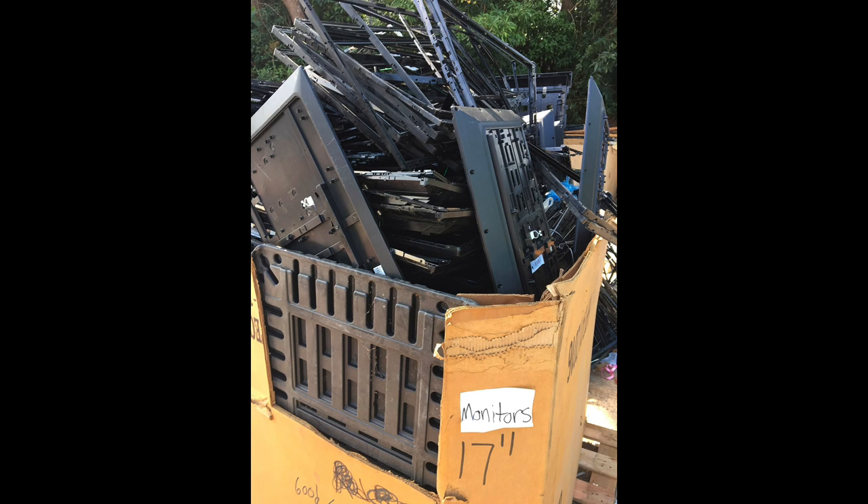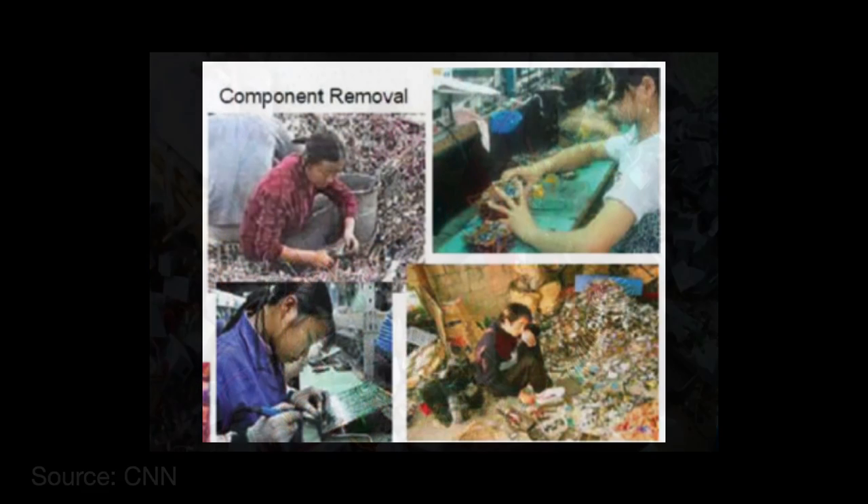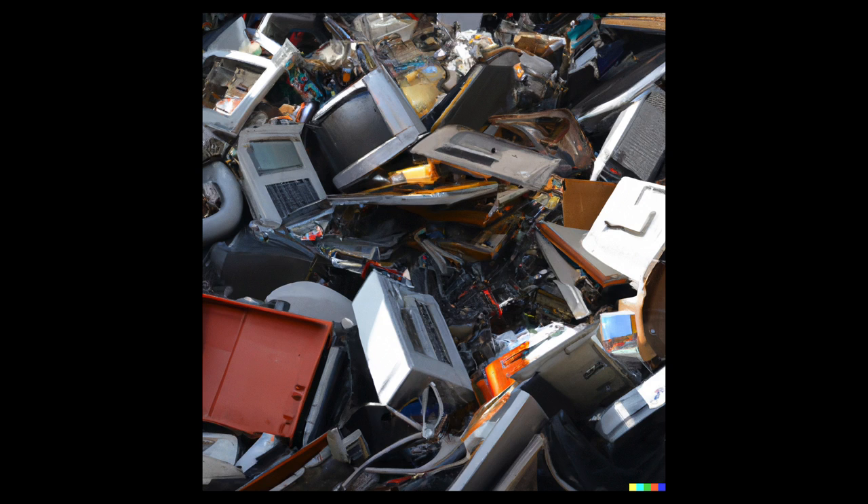Recycling is one of the most common ways counterfeit chips enter the supply chain. It starts with workers receiving scrap electronics, cracking open the casing and removing the printed circuit boards. The boards are heated over an open flame to melt their solder and loosen component connections, then bashed against a hard surface to make them fall out. The components then have their markings removed using various methods, after which they are sorted and reprocessed, with new coats and markings applied to make them appear new. These e-waste components are old and worn out, and the harvesting process subjects them to immense damage and stress — not surprisingly, many simply won't work.